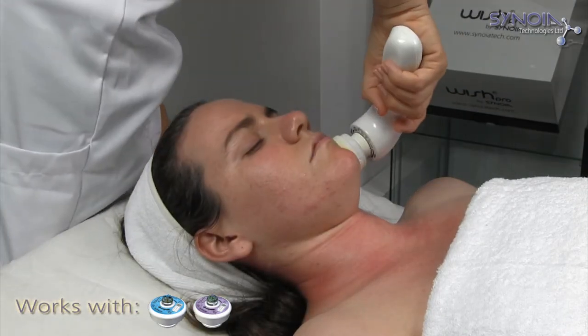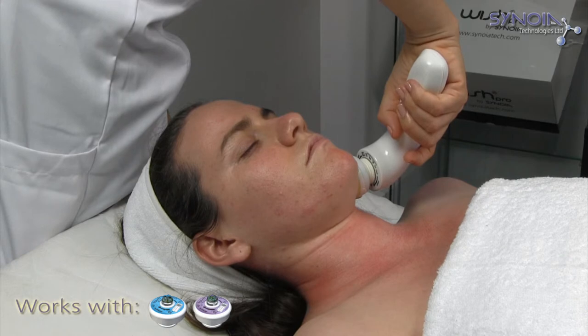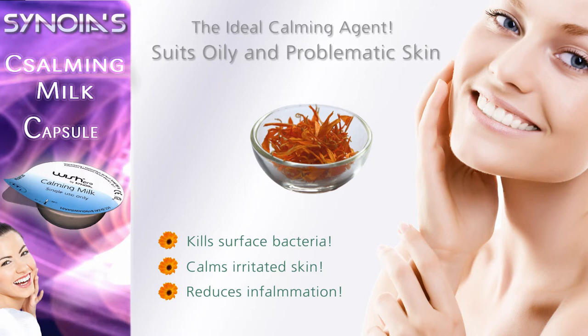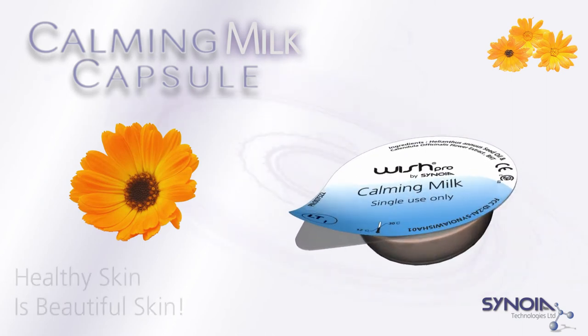Together with Sinoya's magnetic infusion technology, the ingredients of the calming milk capsule easily penetrate the skin, calming it instantly, evening out skin texture, and stimulating healthy cell renewal. The results treating irritated skin are immediate, visible, and significant.